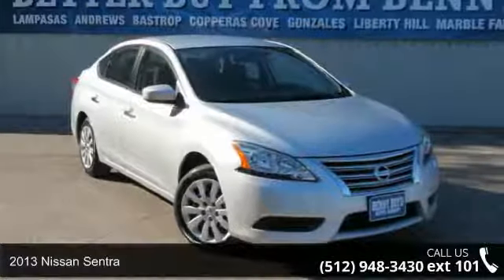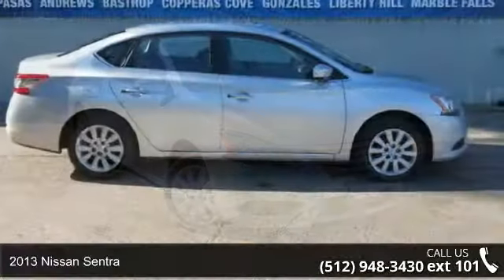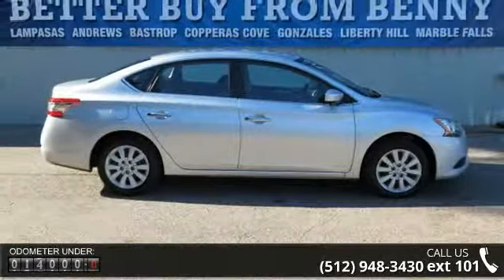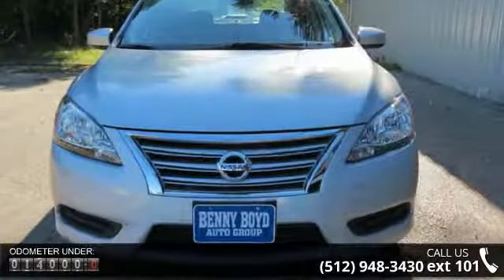Step into the 2013 Nissan Sentra. If you are looking for an automobile with great features, look no further. This vehicle comes with a reliable 4-cylinder engine, connected to a smooth shifting automatic transmission.